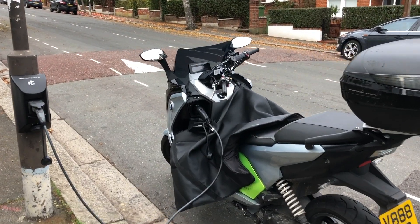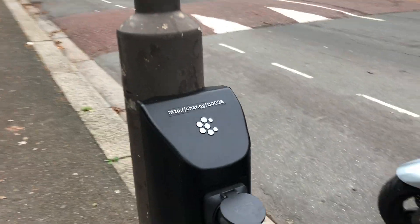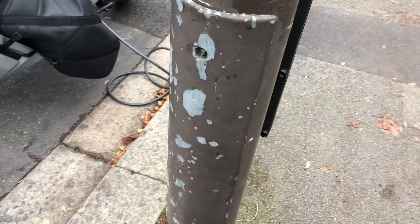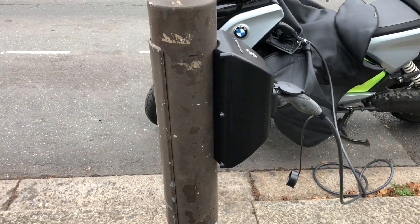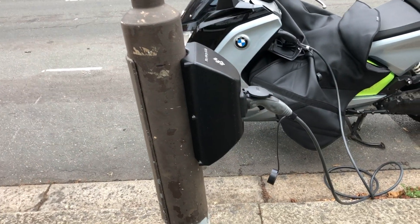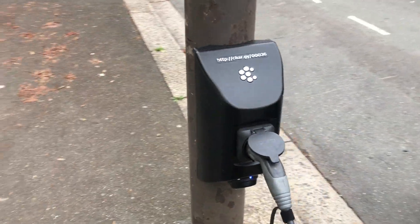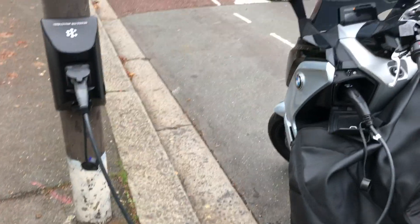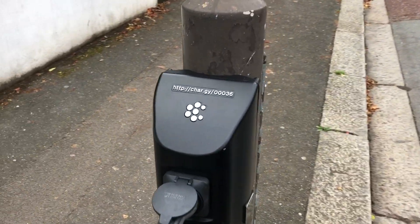I've been charging for a few minutes now and it's working really well. This box is quite well made — properly hardy. It's interesting that compared to Ubitricity, which would essentially take a door panel and replace it, this is something quite sturdy mounted onto the side of the lamppost. It's a little bit bulky, but I think this works way better. There's no need for a proprietary plug — you can just use your standard Type 2 cable.